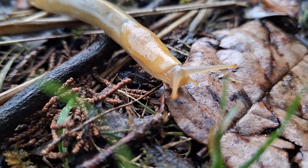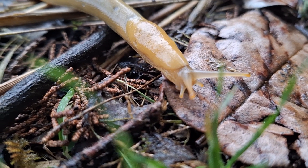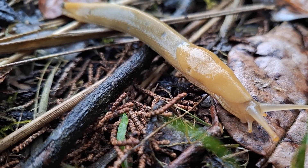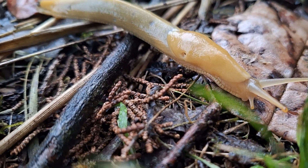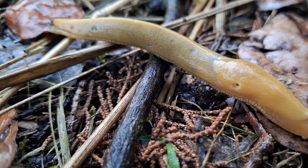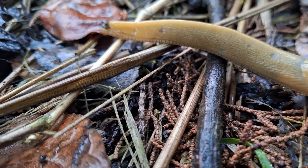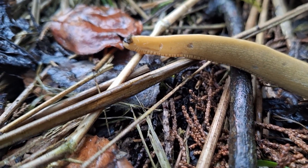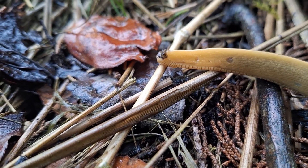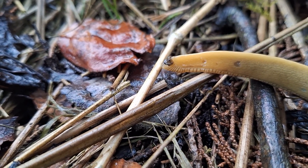Banana slugs, like other slugs, have two pairs of tentacles. They have the upper optical tentacles — they're sort of eye stalks — and they have lower sensory tentacles, which are kind of their taste, smell, and touch tentacles. They have this mantle that covers the front part of their body, and in it there is a pneumostome. The pneumostome is the opening to their one lung — slugs only have one lung — and so that's how they breathe, their breathing hole. The rest of their body is basically their tail, and the underside has a strong muscular foot that they use to move around. And of course, edging the foot is this lovely foot fringe, which is very pretty.